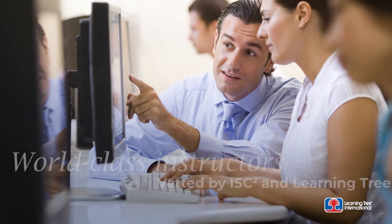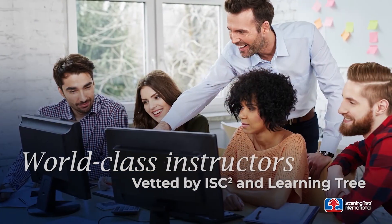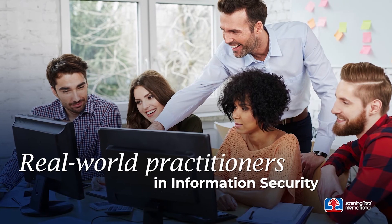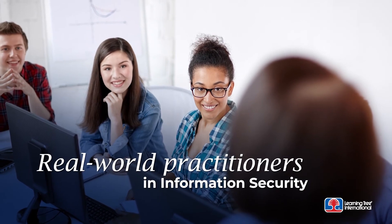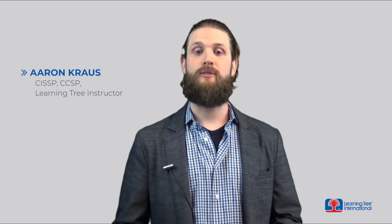LearningTree offers a core of world-class instructors who are vetted by both ISC Squared and LearningTree. Our instruction skills, combined with our real-world experience working in information security, offers students superior learning opportunities in the form of working knowledge integrated into the classroom delivery. If the CISSP is in your career roadmap, I look forward to welcoming you soon in a LearningTree classroom.